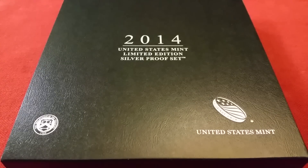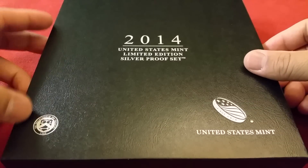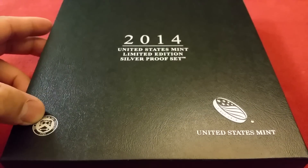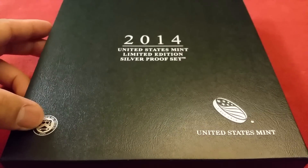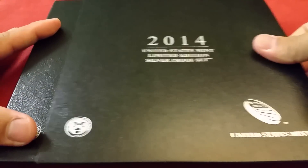Hey, what's going on YouTube, it's Lance coming back at you with a 2014 United States Mint Limited Edition Silver Proof Set. Very nice box — you can see the seal of the Department of the Treasury 1789 and the US Mint logo. Very cool packaging. This is a sleeve, so I'll go ahead and slide it out.